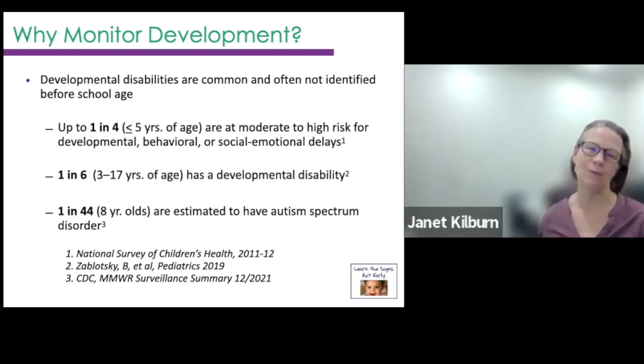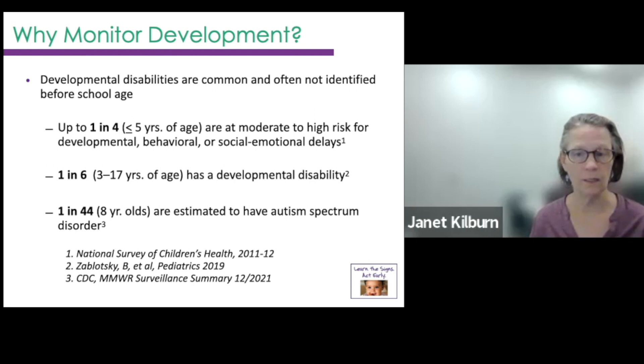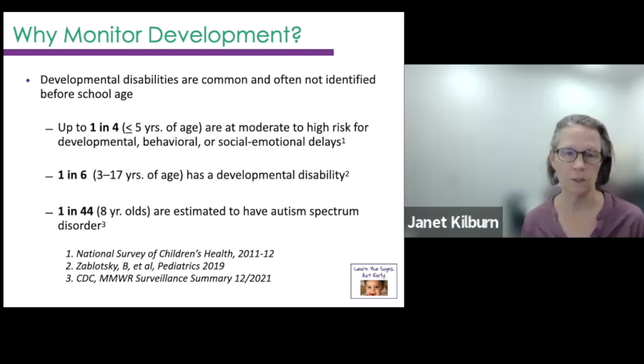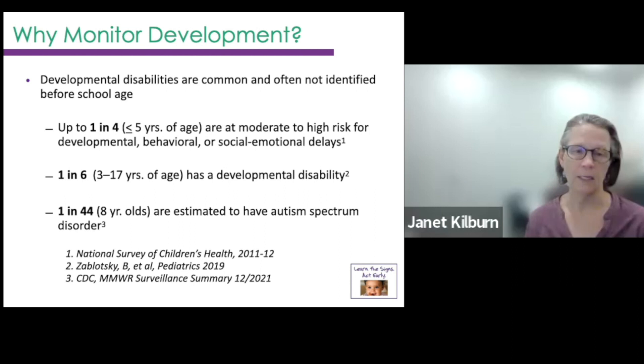Up to one in four children are at risk of developmental, behavioral, or social-emotional delay, and that's probably even higher now as a result of COVID. You all are working directly with some of these children impacted by social isolation and lack of social and play opportunities. Also, one in six children ages three to seventeen has a developmental disability, and then of course there are these increasing high statistics for autism spectrum disorder.